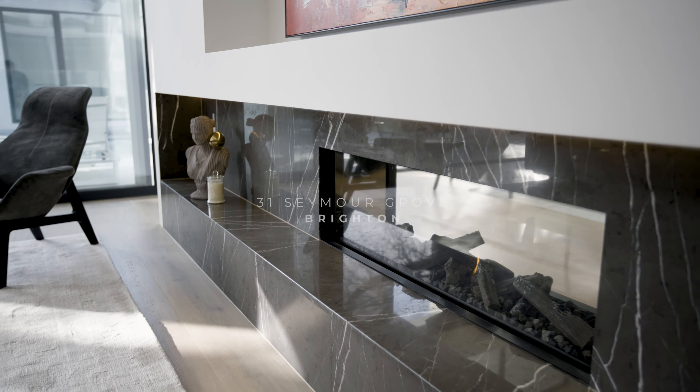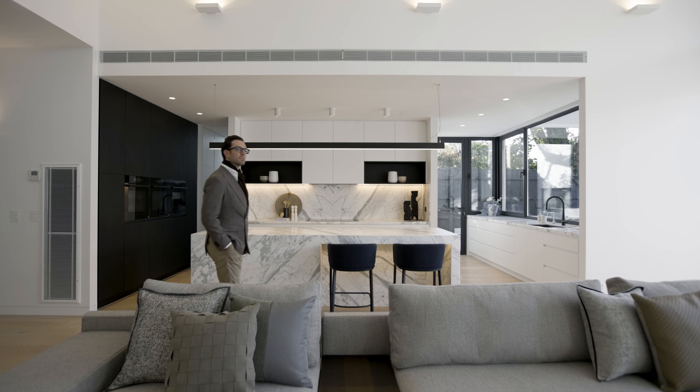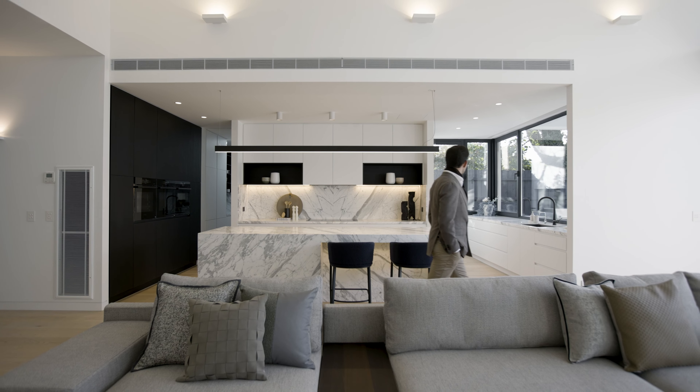Upon entry, the impact is immediate with soaring 3 to 4.2 metre high ceilings emphasising the vast volume and scale of the home. Designed to take full advantage of its northerly aspect, a Calcutta marble kitchen provides an entertainer's dream with a suite of high-end appliances and a large walk-in pantry and kitchenette.